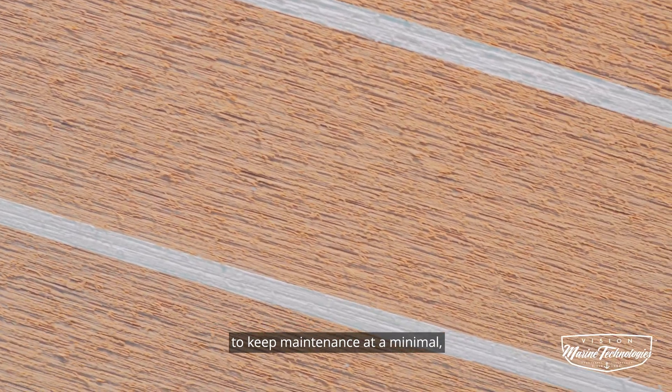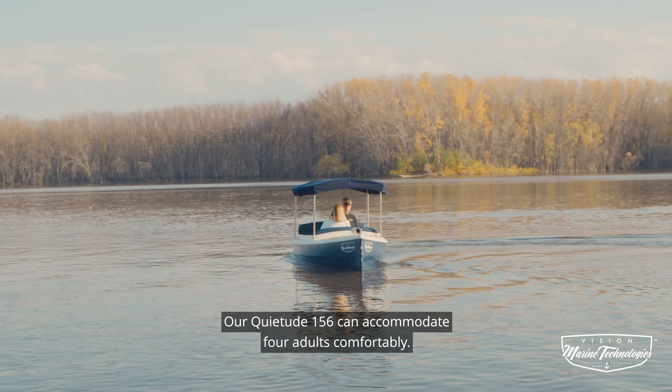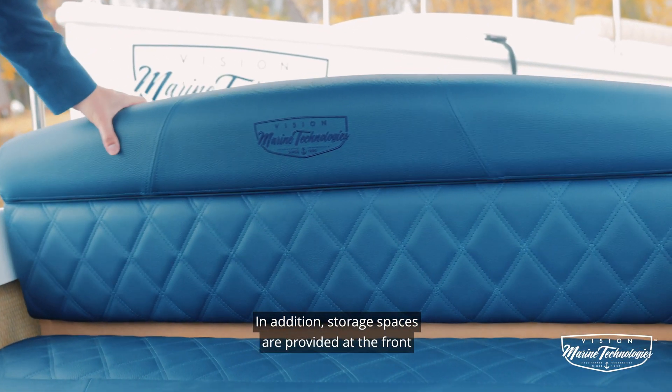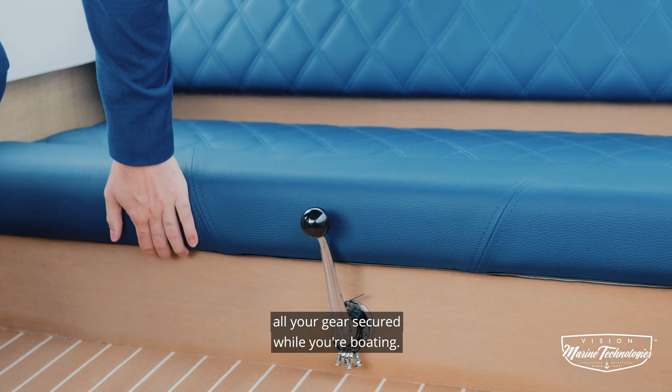Our vessels now use Permateek to keep maintenance at a minimal, which helps you enjoy more time on the water. Our Kwai 2-ed 156 can accommodate four adults comfortably. In addition, storage spaces are provided at the front and at the rear of the boat to keep all your gear secured while you're boating.